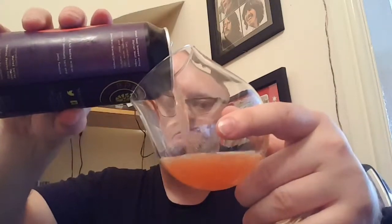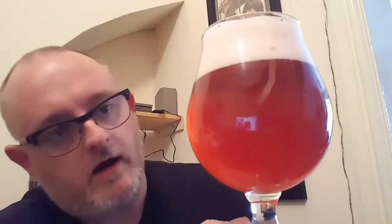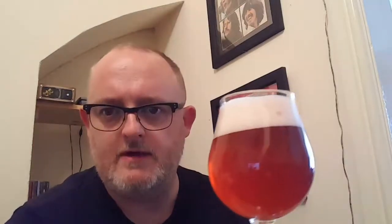So let's pop it open and see what we get. Oh my days, that is beautiful! We've got two fingers of blush head, and the body — well, you can see for yourself — it's red, slightly hazy because it is unfined.